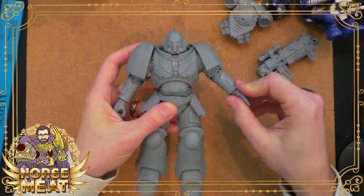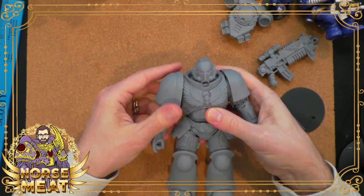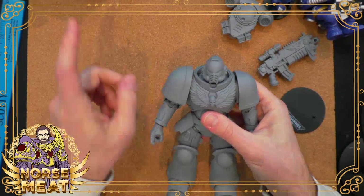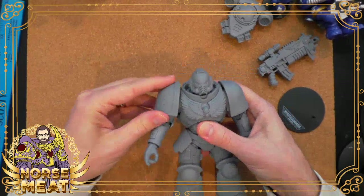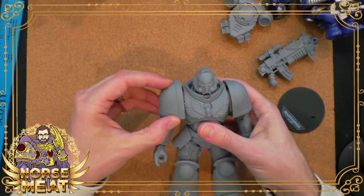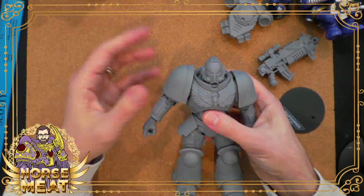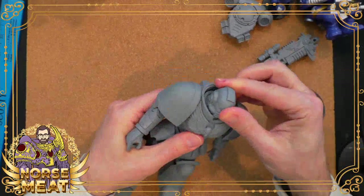Just coming out of the package, you can see it's got some good articulation. The shoulder pads are articulated themselves, so they move around, which is very helpful when it comes to shoulder articulation. There's nothing worse in action figures than having some bulky part of the armor that doesn't move on its own, so when you try to move that joint around it gets stuck. That's basically hindered articulation, which can really cut down on the amount of fun you can have with the figure.